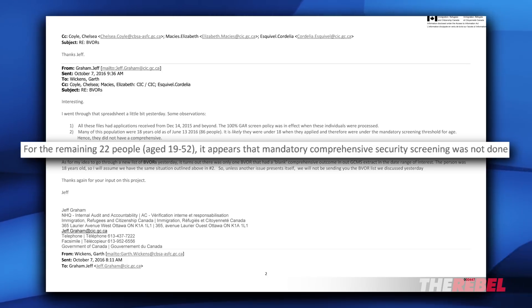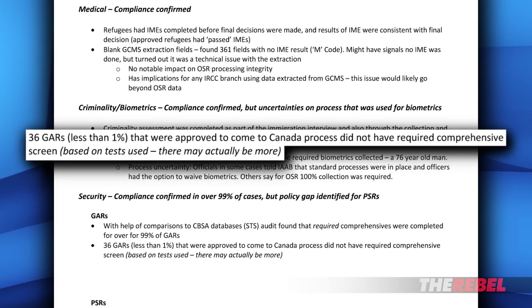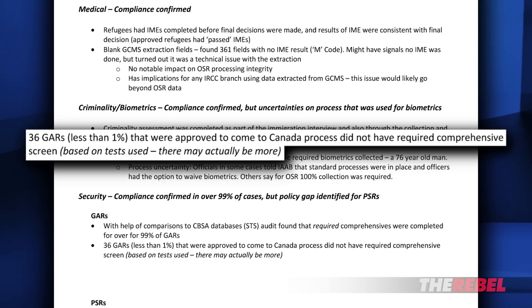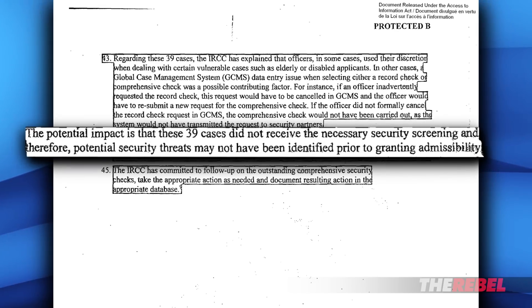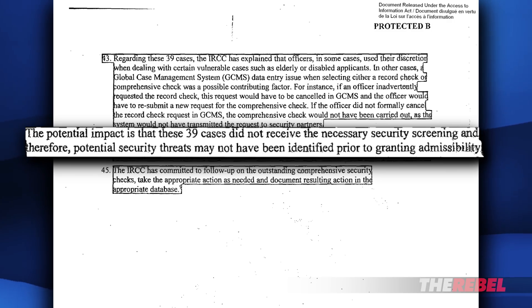Absolutely nothing. In this audit result, officials found that 36 government-accepted refugees were approved to come to Canada but did not have the required comprehensive screening, and the audit says there may actually be more missed screenings. Another part of the audit reads: 'The potential impact is that these 39 subsequent cases did not receive necessary screening and therefore potential security threats may not have been identified prior to granting admissibility.'